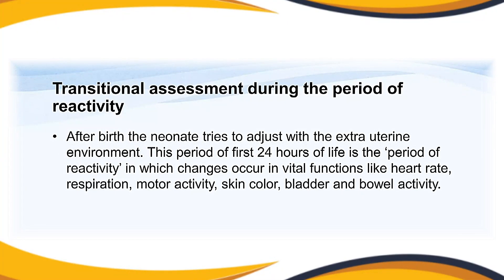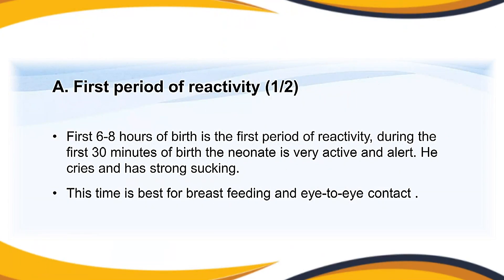After birth, the neonate tries to adjust to the extra-uterine environment. The first 24 hours of life is the period of reactivity, during which changes occur in vital functions such as heart rate, respiration, motor activity, skin color, and bladder and bowel activity. The first six to eight hours after birth constitutes the first period of reactivity.